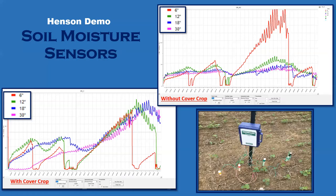On the Henson demo we have four sensors on each side — the non-cover side and the cover side — reading them every Monday at depths of 6 inch, 12 inch, 18 inch, and 30 inch. We manually read them and can get these graphs out. You can see the big difference — there's more moisture on the cover crop side. This year with dry spells we're going to have even more good data to look at compared to 2019, which was very wet.